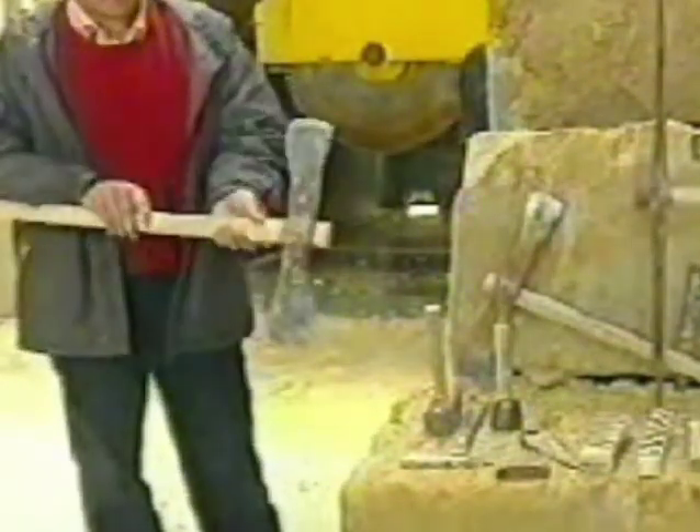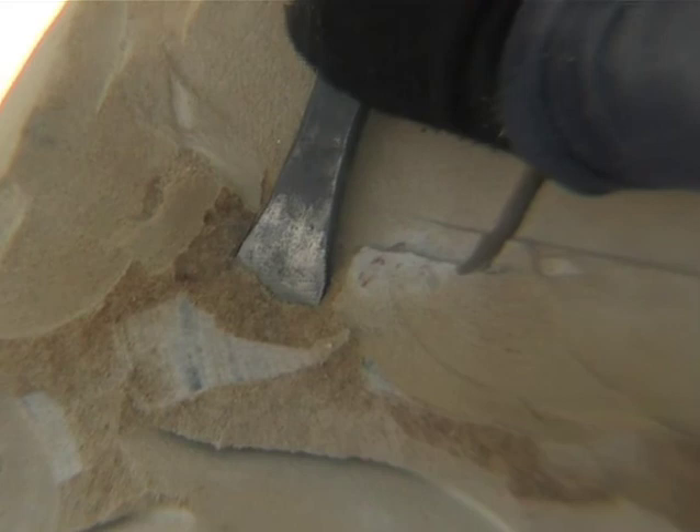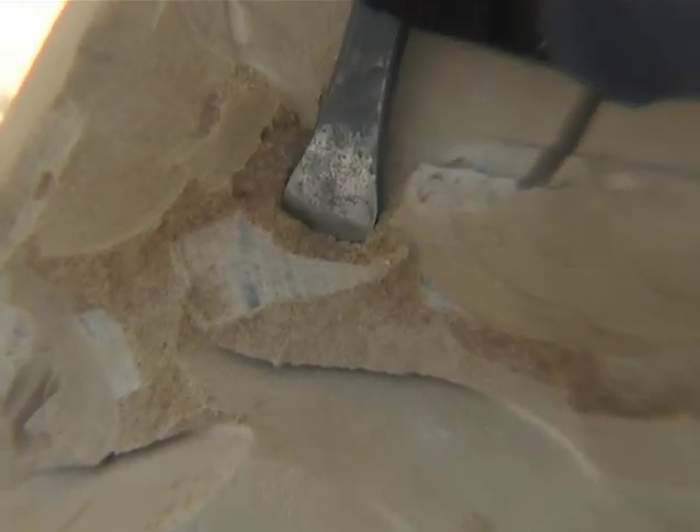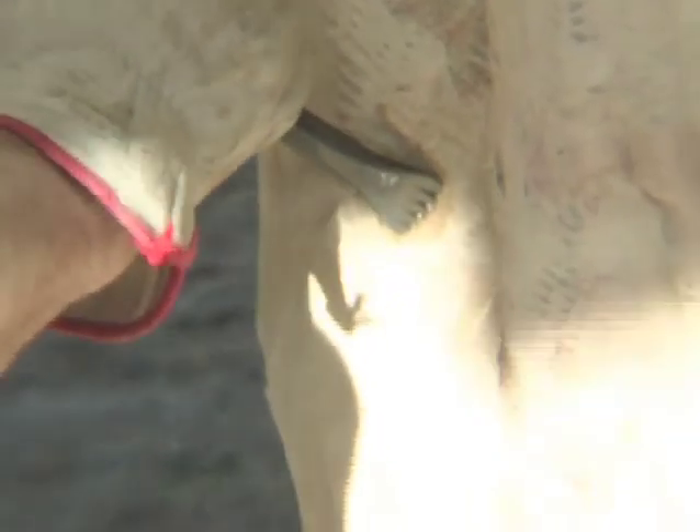The stone cutter hammer is a mix between the raw dressing pickage and the carpenter hammer. The stone pitcher is a kind of chisel with a wide margin, used to raw dress small stones where hammers or picks cannot be used.